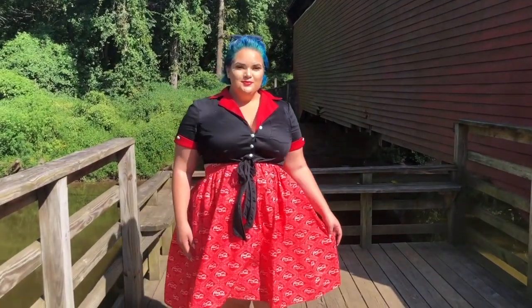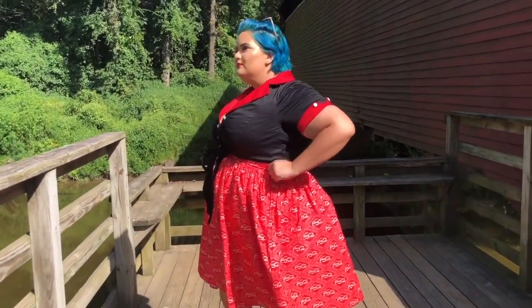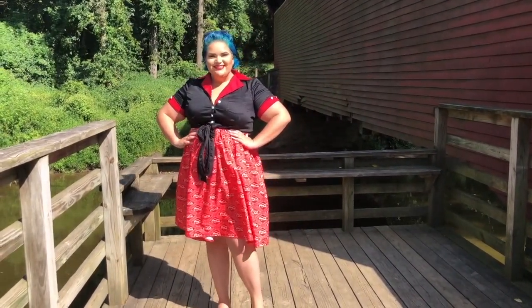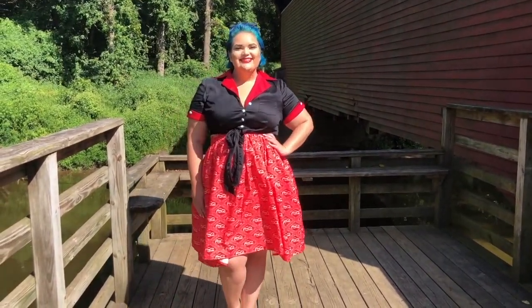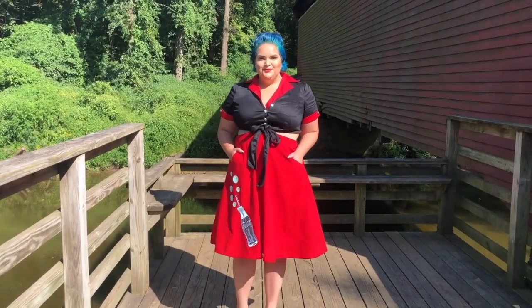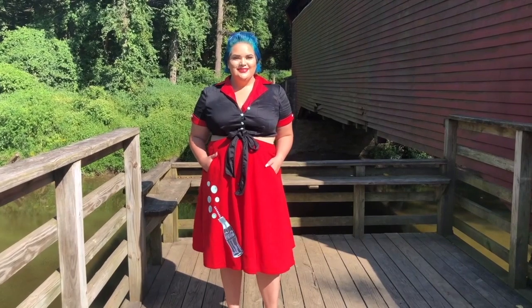This skirt was light — very perfect for summer. But the second skirt that I'm wearing has like a more wool-light texture to it, so it was very heavy. I would feel more comfortable wearing that in the fall. But look how freaking cute this one is.